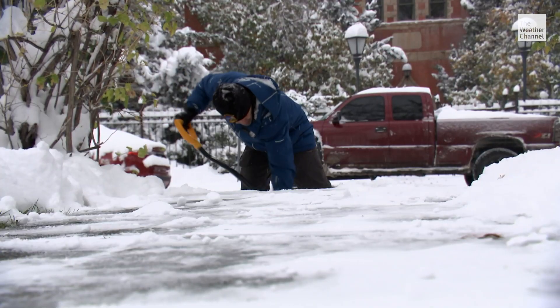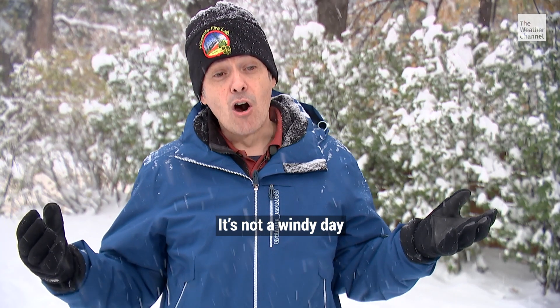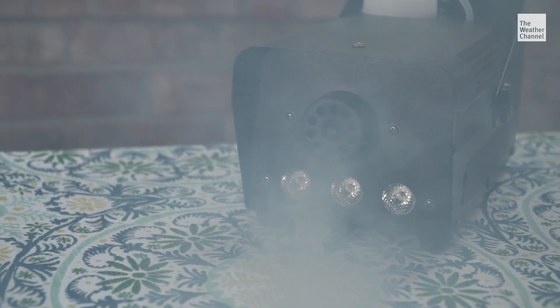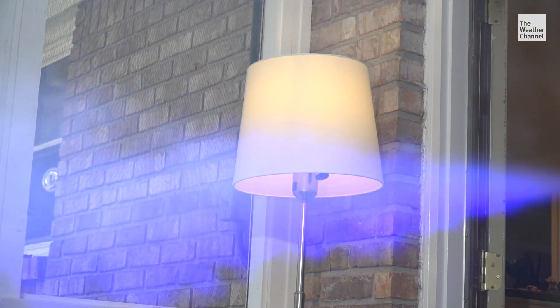There's plenty of snow to shovel at Professor Jose Luis Jimenez's Boulder, Colorado home. It's not a windy day, but if you follow my exhale there, very quickly it goes away. He studies how particles — the ones that carry coronavirus — move around in the air.